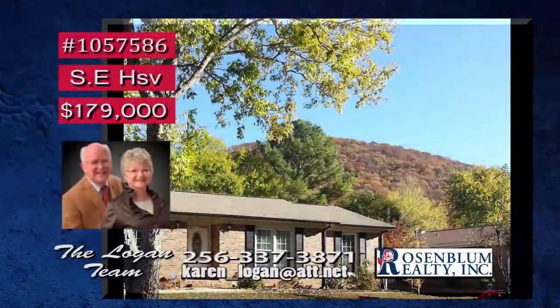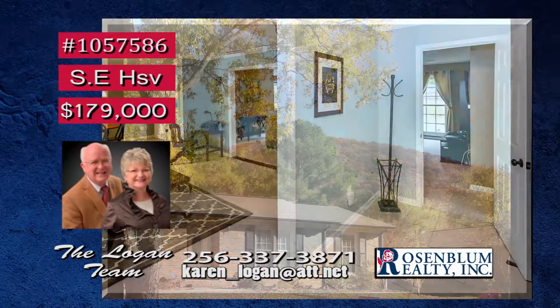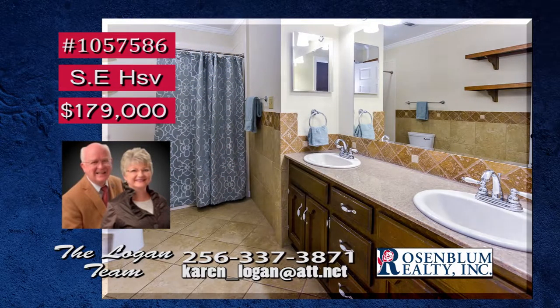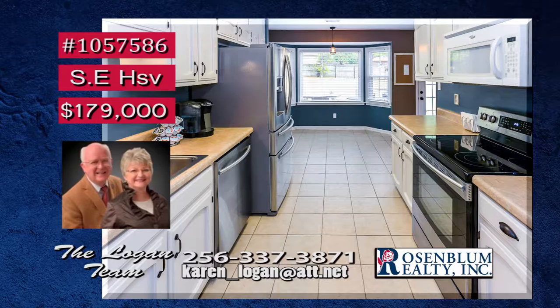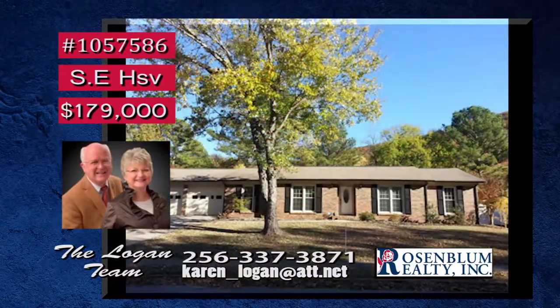A majestic mountain view awaits you on this beautiful southeast Huntsville street. The home's open floor plan makes entertaining a breeze, while the family room offers a cozy, rustic fireplace. The baths have been updated, and the master bath will have you feeling like a celebrity. This picturesque bay window will make breakfast time so much more enjoyable, overlooking the huge fenced backyard. A great home with a great view. Call Karen today.